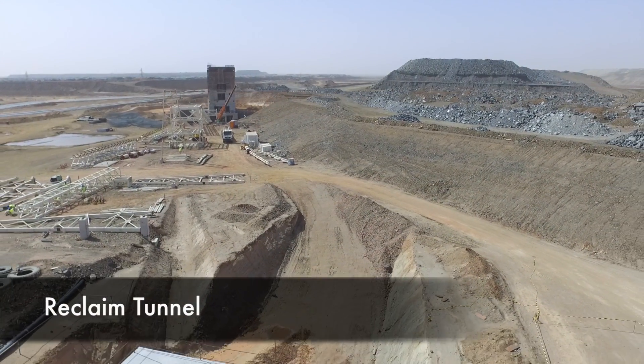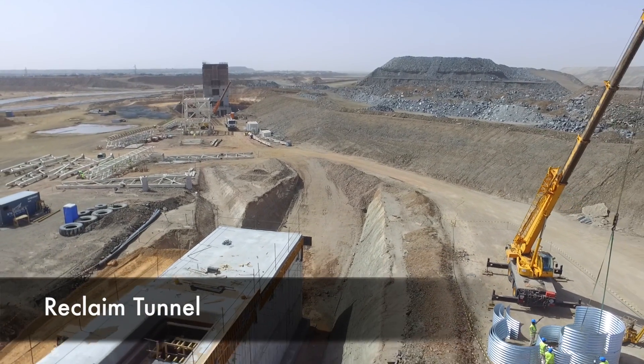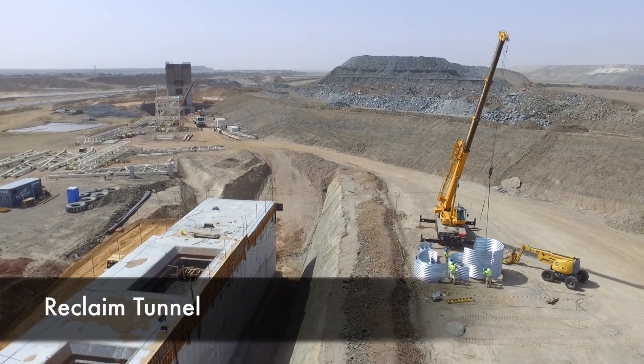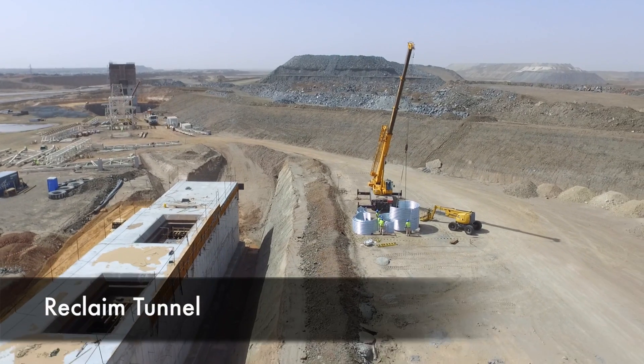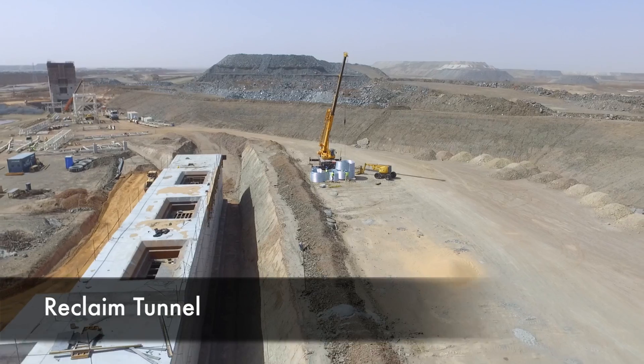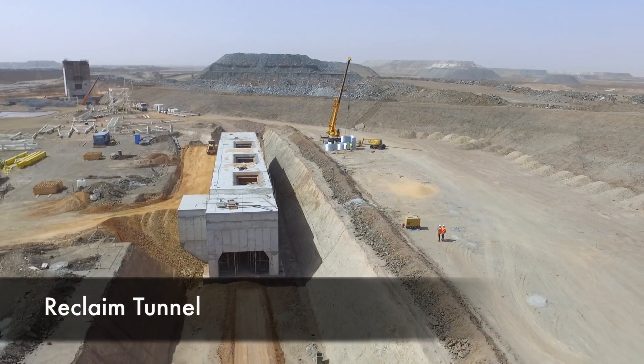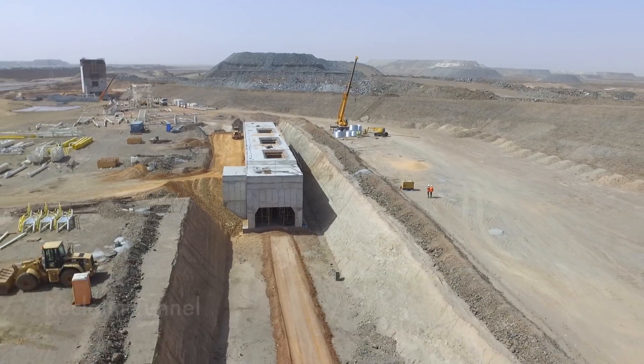Heading north from the Crusher, we follow along the line of the conveyor where you can see structural work and the early segments of the conveyor in place. We come next to the stockpile area, under which will be the reclaimed tunnel. It will have three apron feeders that will feed the next set of conveyors leading to the SAG mill. Construction is well advanced on the mechanical components in the reclaimed tunnel.